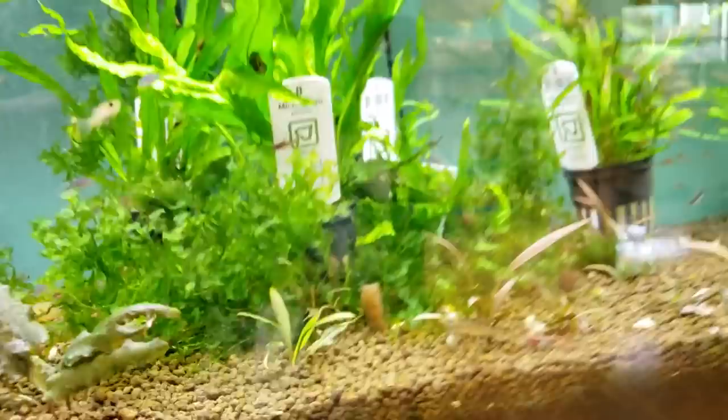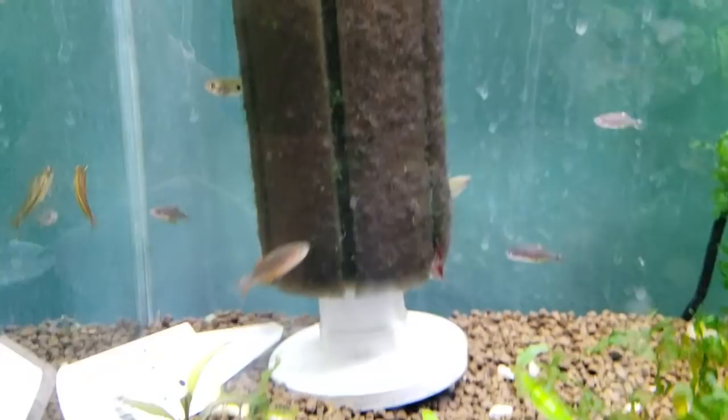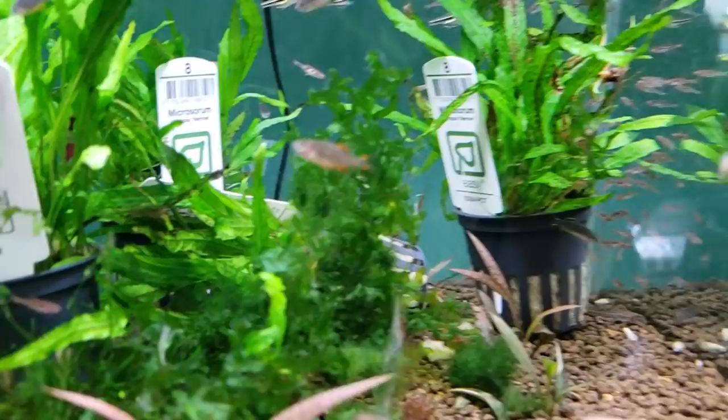Over here we've got more Somphongsi Rasboras and celestial pearl danios — they're really young right now, super nano fish at the moment. We've got some gouramis in here, some sparkling ones. There's also a dwarf petrocola catfish that I saw earlier in here, but I don't know where he went.